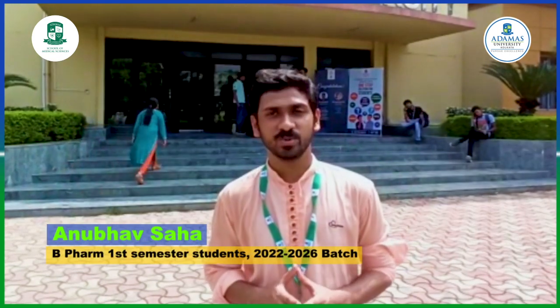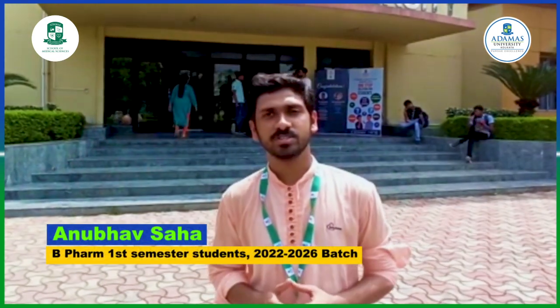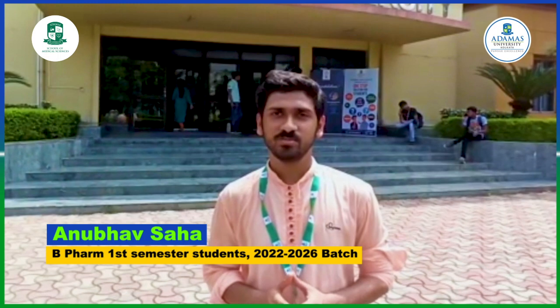I am Wanubab Shahar, recently admitted to the B.Pharmacy program in the first semester at Adamas University. It is a dream come true in reality.